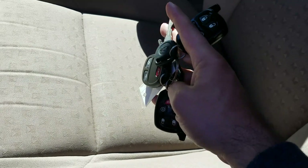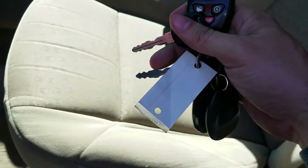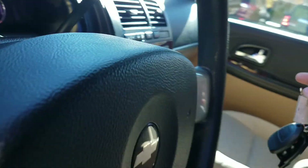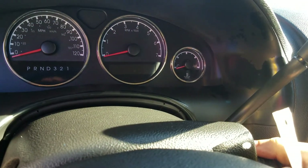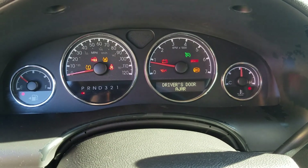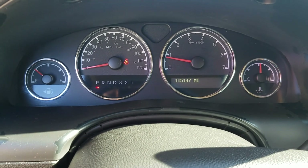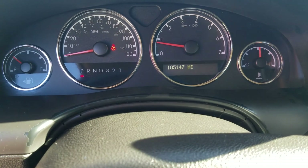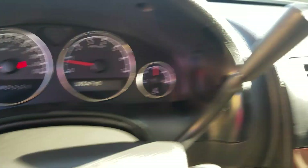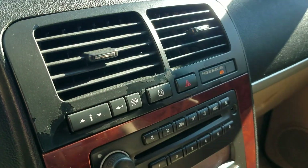We've got two keys and two fobs for unlocking the door, and two fobs for remote start and running the ramp system. When I turn the van on it fires right up every time. You can see all the dummy lights work and they all go out — no check engine lights, no ABS lights, no airbag lights. Current mileage showing on the odometer is 105,147.